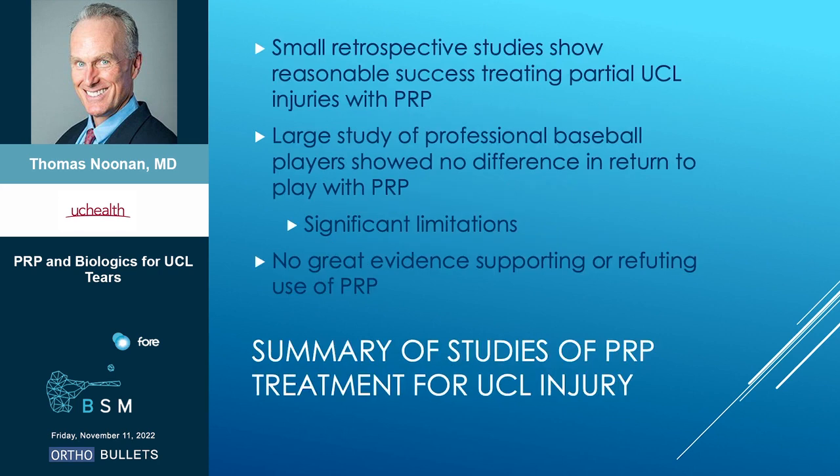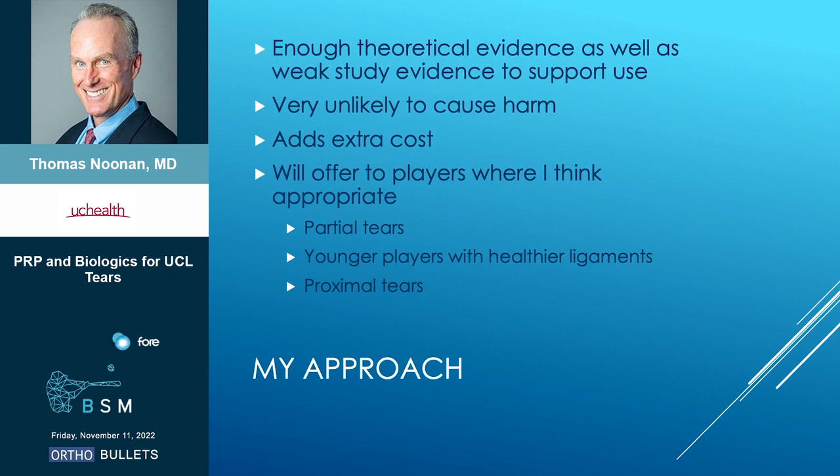Putting this all together: we've got some small retrospective studies that show reasonable success treating partial UCL injuries with PRP, and a large study of pro baseball players showing no difference — although again with limitations. So we have really no great evidence that either supports or refutes PRP.